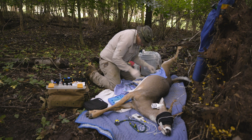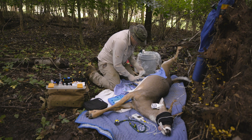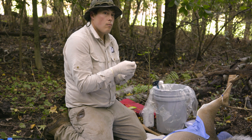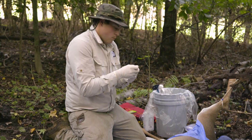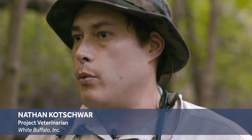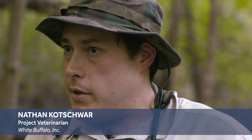I'm Nate Kochwar. I'm the project veterinarian for White Buffalo, Inc. on multiple projects including this Staten Island project. My primary role is the surgical component, starting from capture. I do get involved in the capture part as well, so anywhere from darting through reversal is pretty much my whole role.